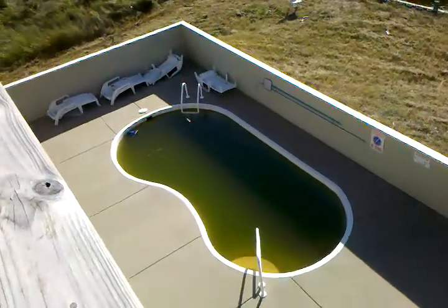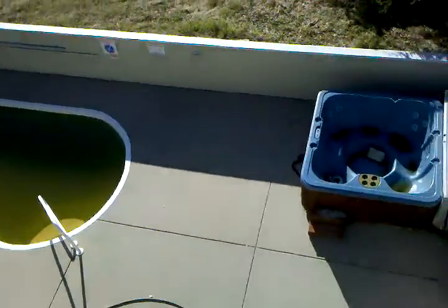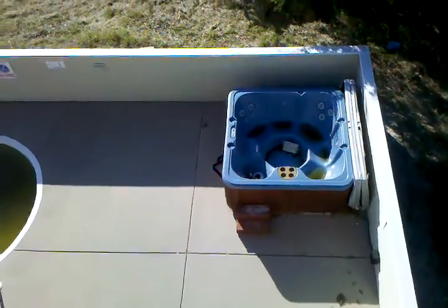There's the pool. I did talk to the agent — she said there's a $1,500 repair that needs to be done on the pool, and she's going to ask the bank to do it.